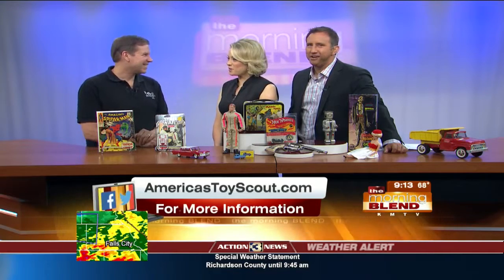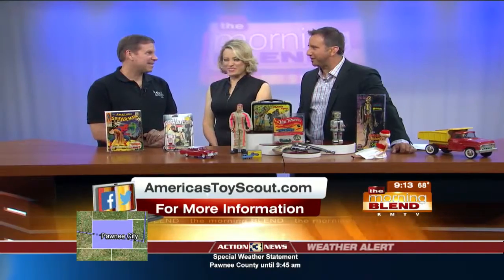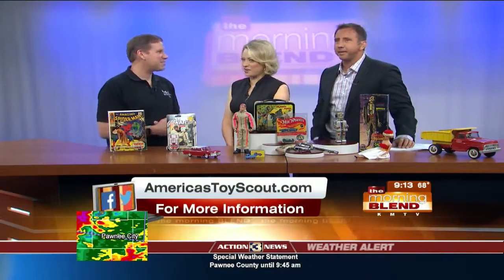It's really great to have you in Omaha, and I hope you find some good things this weekend. Thank you, it's always nice to be here. They call you the Toy Scout — I love it. America'sToyScout.com. Thanks for coming in, good to have you here.